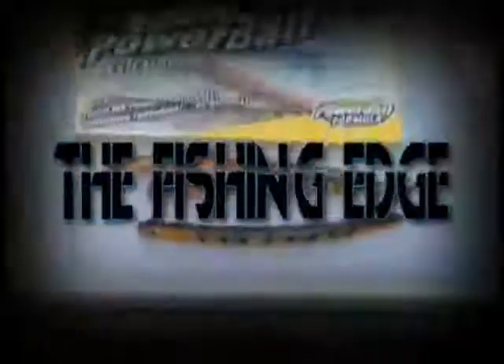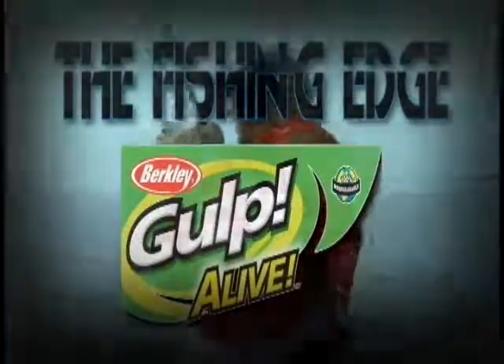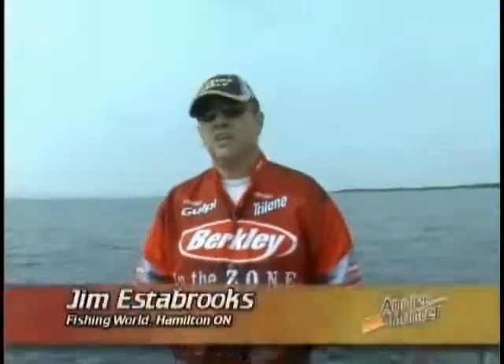The Fishing Edge, brought to you by Berkley Gulp Alive — looks alive, feels alive, tastes alive. Today we're going to talk about some fishing equipment, in particular sunglasses.